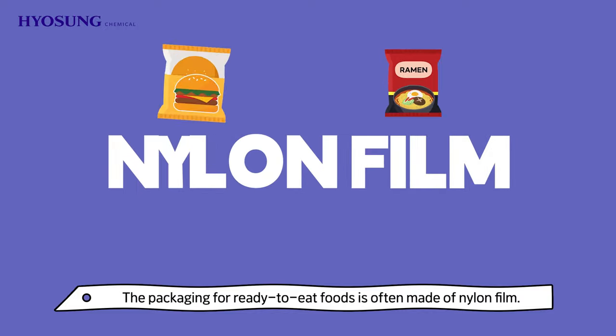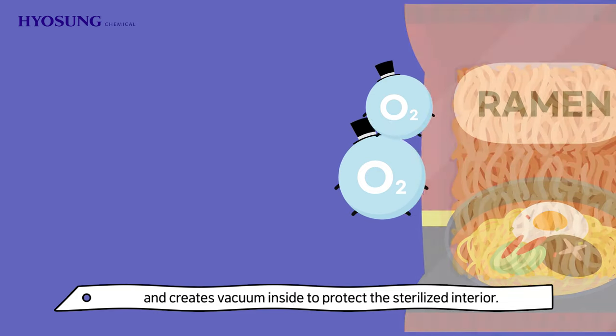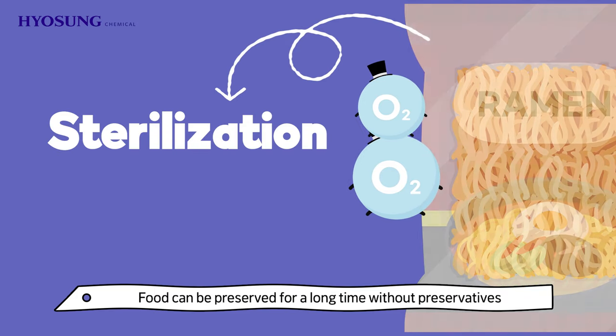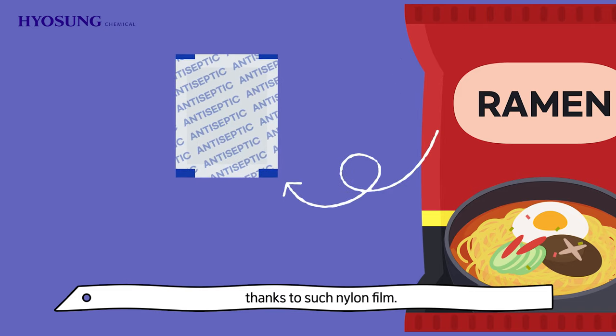The packaging for ready-to-eat foods is often made of nylon film. This is because nylon film blocks oxygen and creates a vacuum inside to protect the sterilized interior. Food can be preserved for a long time without preservatives thanks to such nylon film.